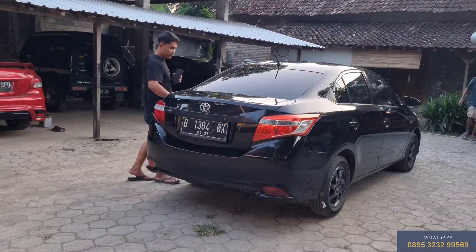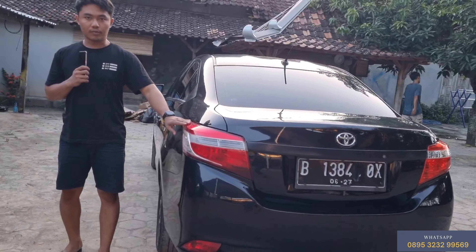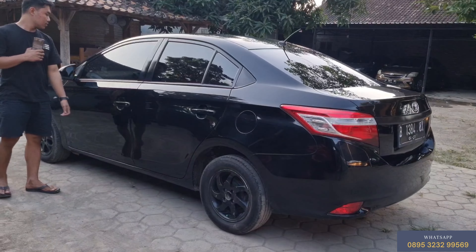Kali ini teman-teman kita akan review lagi, ini yang paling laris sekali: Vios Limog Gen 3 2014, X Bluebird, plat hitam, warna hitam.